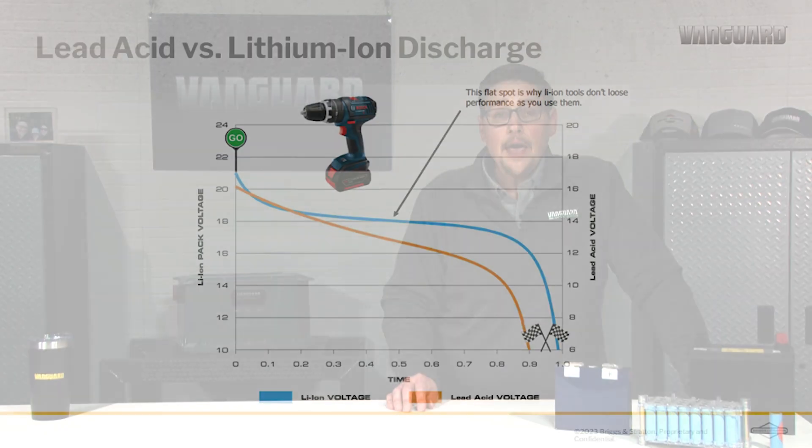Another advantage of lithium ion is what we call the power band. As lithium ion runs, you get a longer period of consistent voltage versus lead acid. This means as you run your application, the motors run more consistently. With a lead acid battery, as the application runs longer, the voltage drops more quickly and the motors turn more slowly.